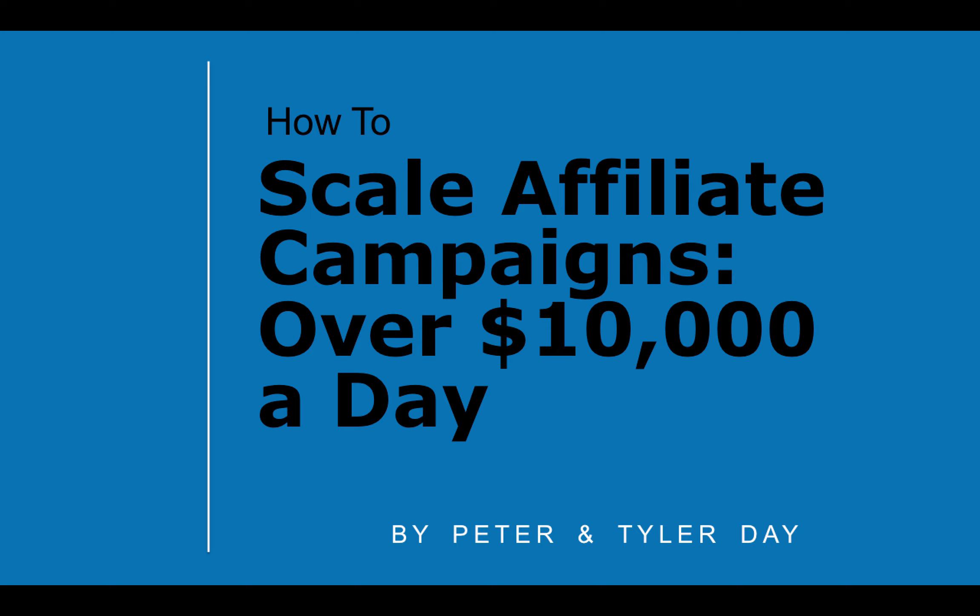Now, the thing is, a lot of this boils down to your offer. So if you are trying to run a poor offer, or you have some strict caps, or the quality has been kind of wishy-washy on the offer or things of that sort, it could definitely be difficult to actually scale it to $10,000 a day. There could also be different things like offer caps. But we're going to talk about some strategies and what to look for for campaigns that can actually scale that high.